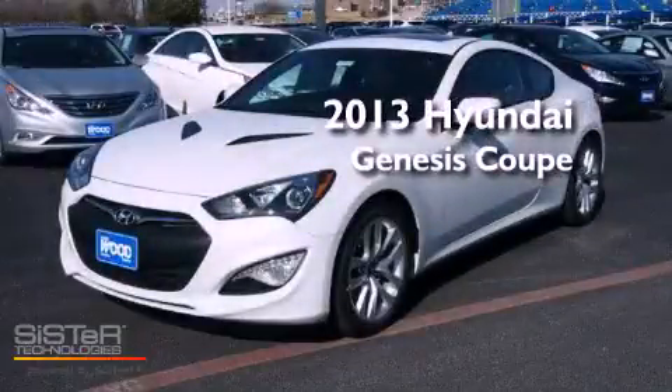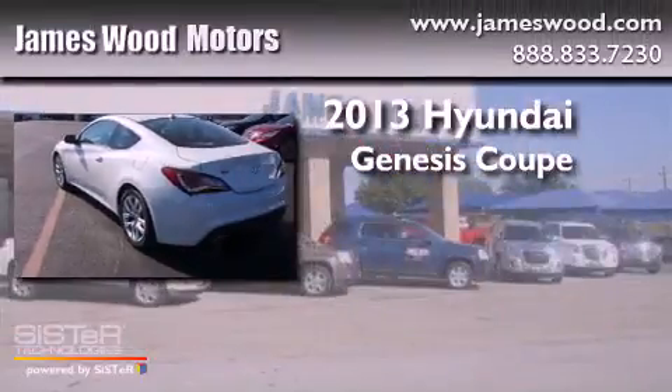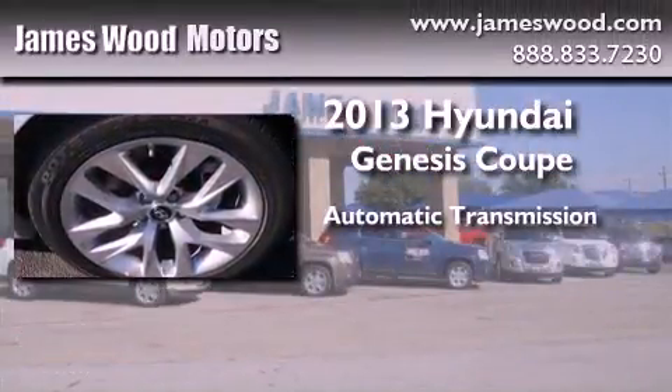This is a brand new 2013 Hyundai Genesis Coupe. This four-door sedan has an automatic transmission and a six-cylinder engine.